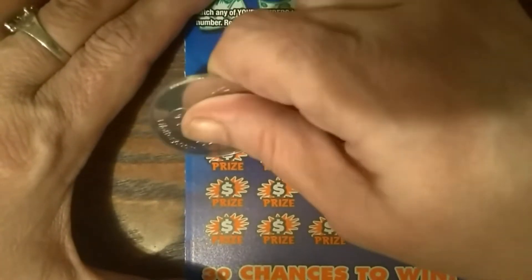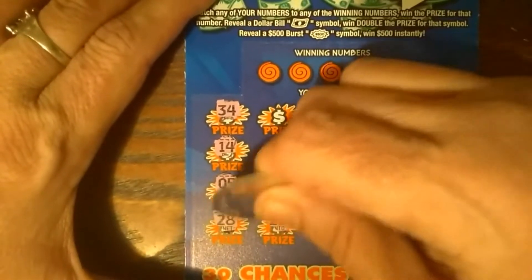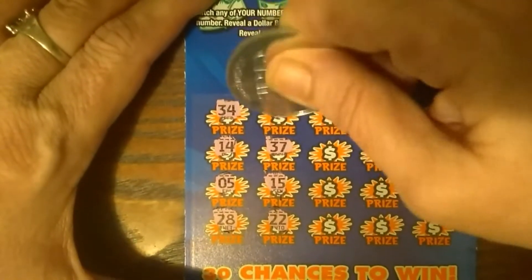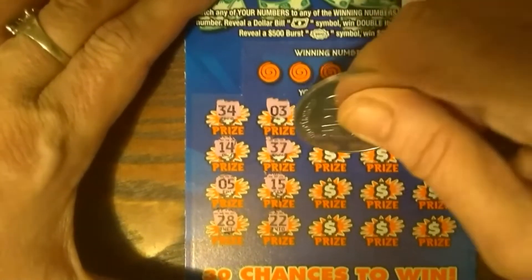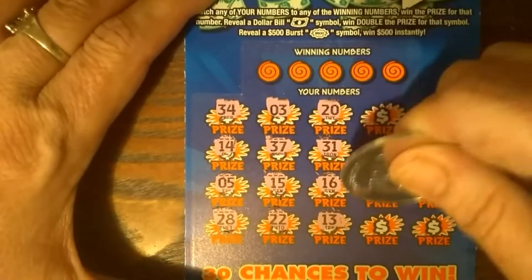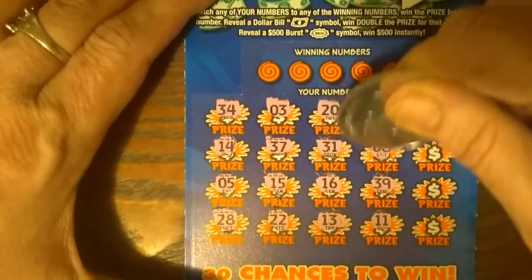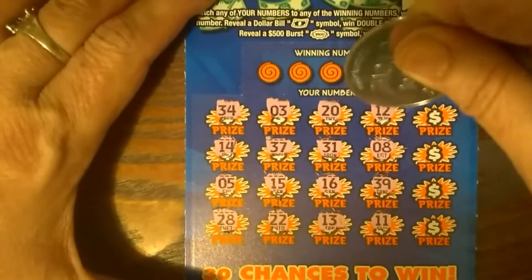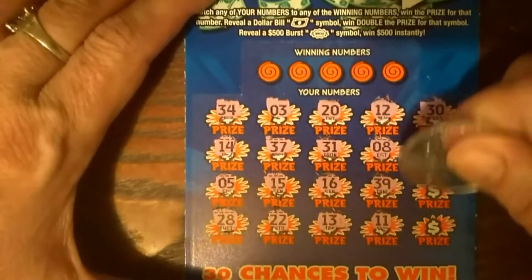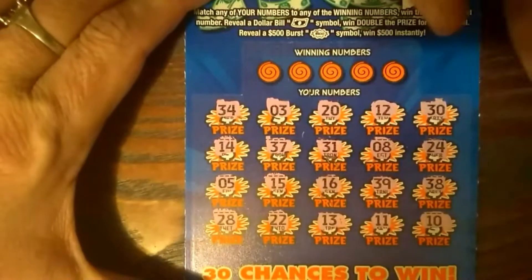We've got 34, 14, 5, 28, 22, 15, 37, 3, 20, 31, 31, 16, 13, 11, 39, 8, 12, 30, 24, 38, and 10. No burst, no other symbol.